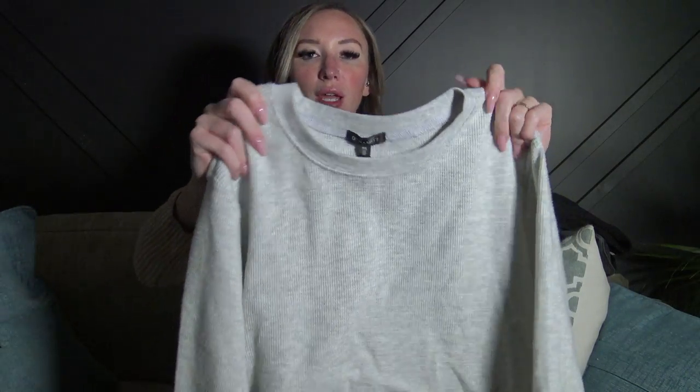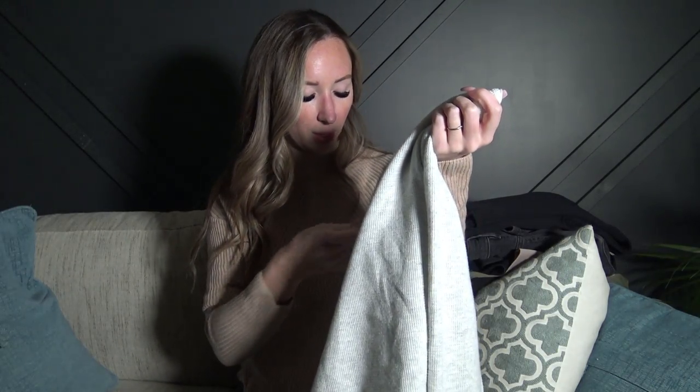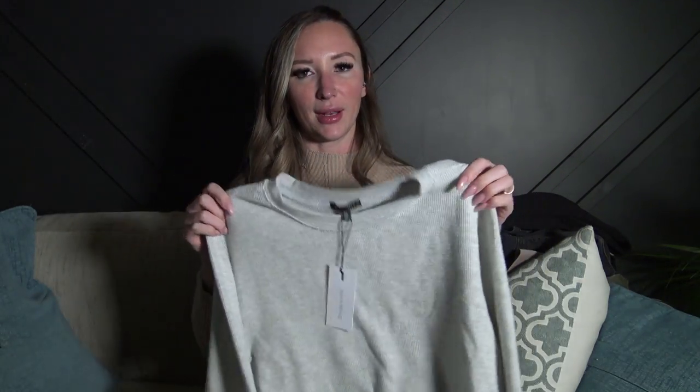I also got this waffle-knit crop top — it's a full long sleeve, thin cotton-type material, size small, and it was $27. Nothing I grabbed was on sale — everything was full price. They did have some sale racks but the sizes were all over the place, so I didn't pick anything up from the clearance rack.